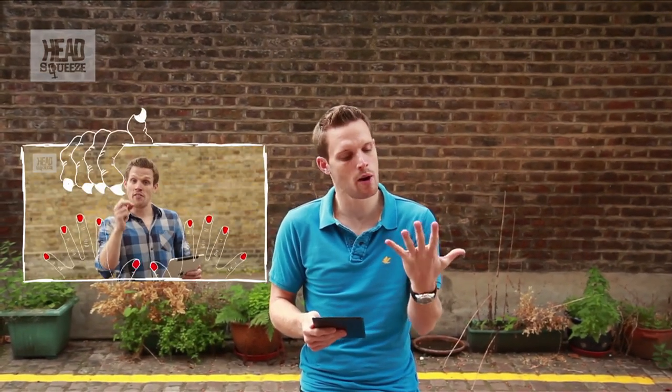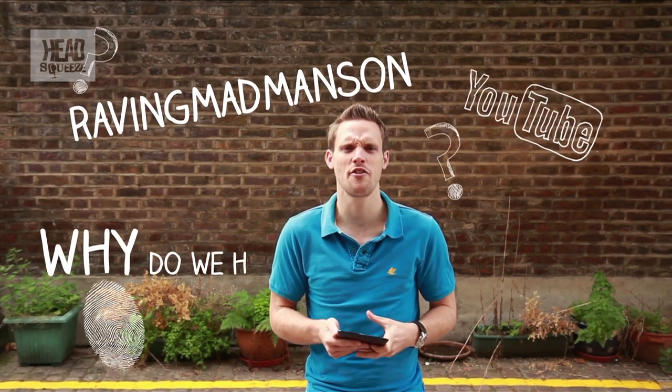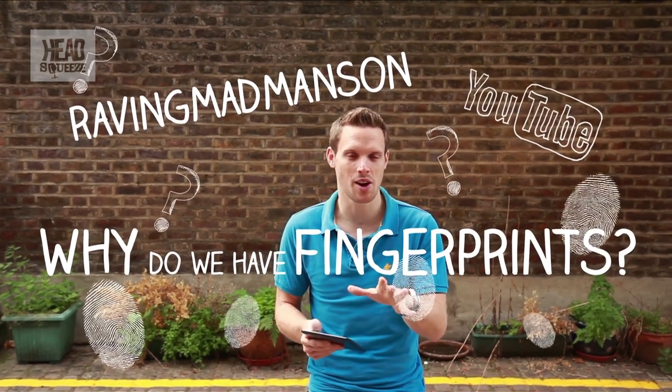Hey there Head Squeezers, hope you're well. Now you may have seen one of my earlier films all about why you have fingernails. Well, Raving Mad Manson has got in touch on YouTube and asked: why do we have fingerprints? Great question.